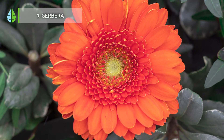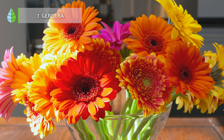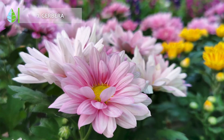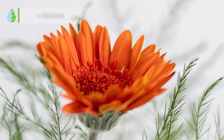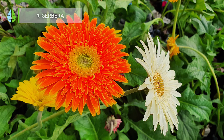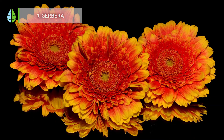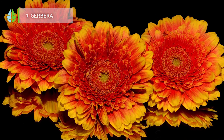Gerbera. In addition to decorating gardens, this striking flower plant has also begun to be used indoors due to its high production of oxygen at night. Like others mentioned, it also removes benzene and trichloroethylene. Therefore, it is especially recommended for people who suffer from some type of respiratory disorder.